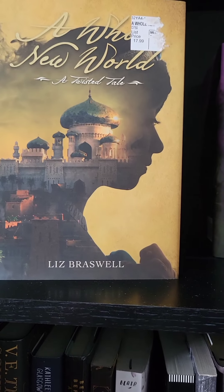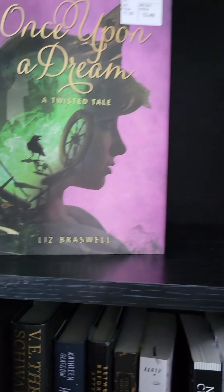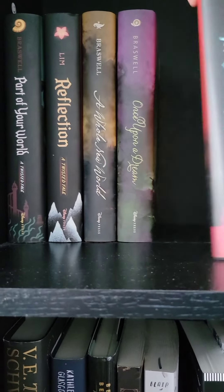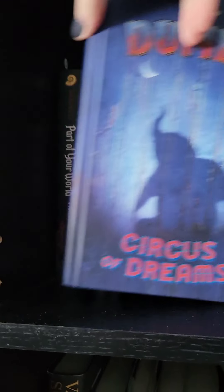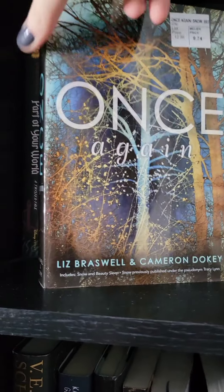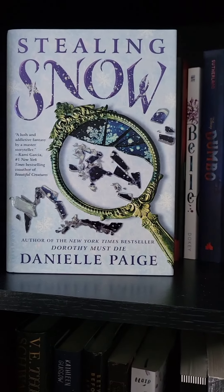Next is A Whole New World — don't mind the sticker, I was having difficulty getting that one off. Then Once Upon a Dream, As Old as Time, Bell, Dumbo, and Once Again.